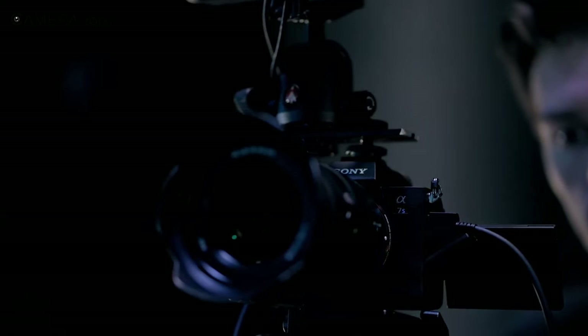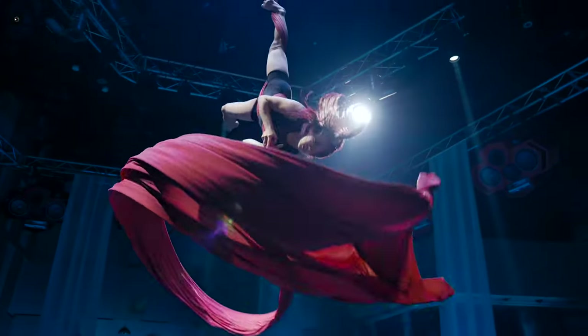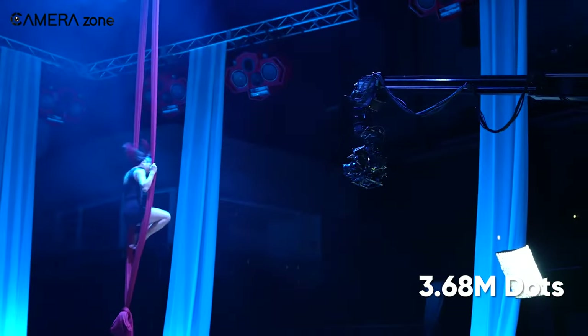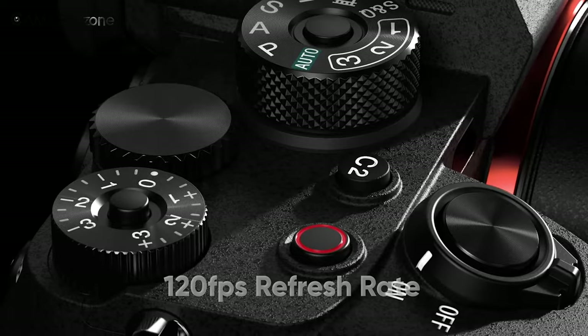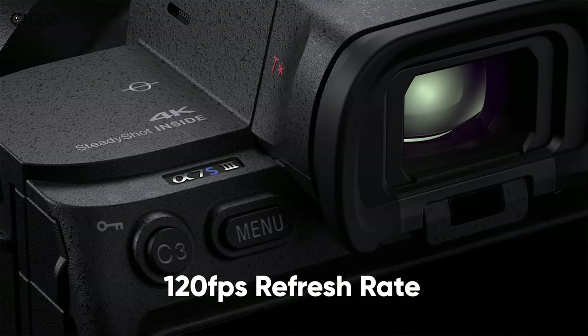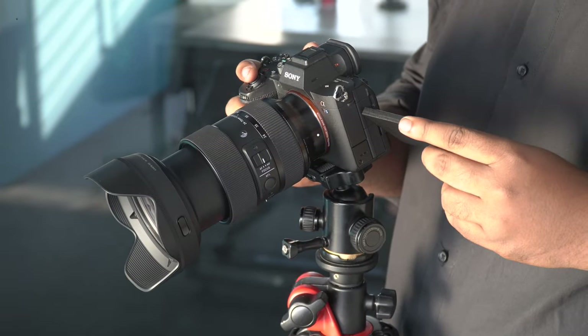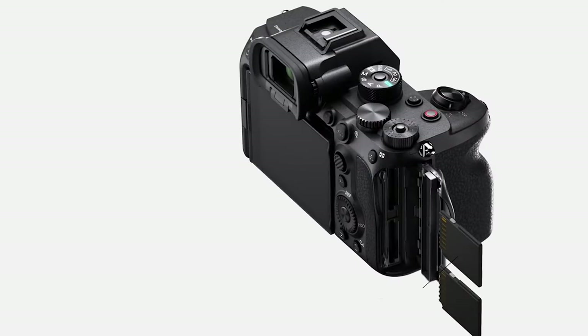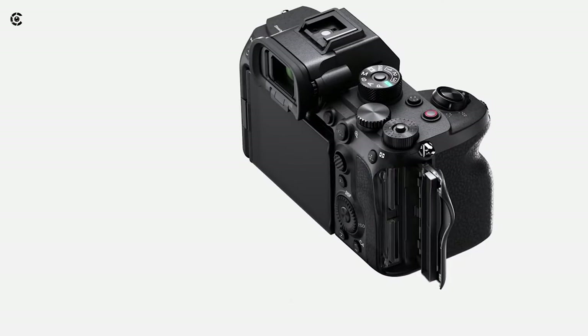This incorporates a high-performance gyro sensor and an optimized algorithm for more accurate shake control. The electronic viewfinder will undergo an upgrade to feature a 3.68 million dot resolution and 120fps refresh rate, surpassing the capabilities of the A7S III. Moreover, the 3-inch tilting LCD monitor is ideal for filmmakers, with dual UHS-II SD card slots ensuring maximum recording time.